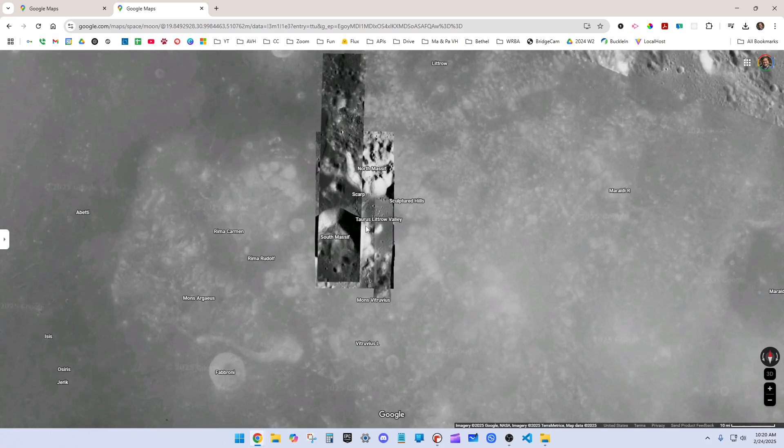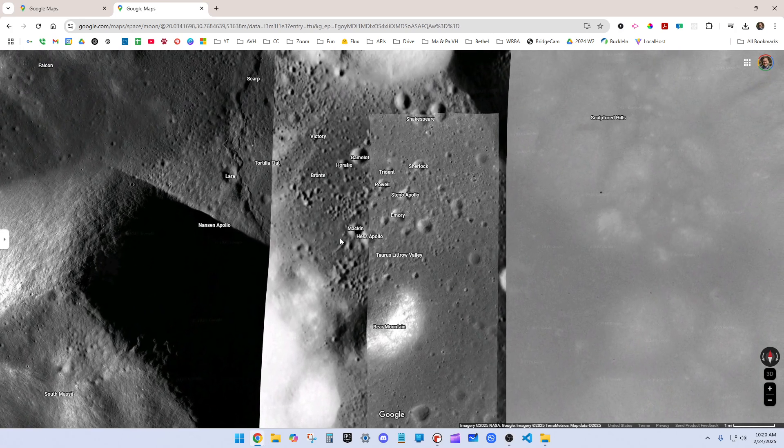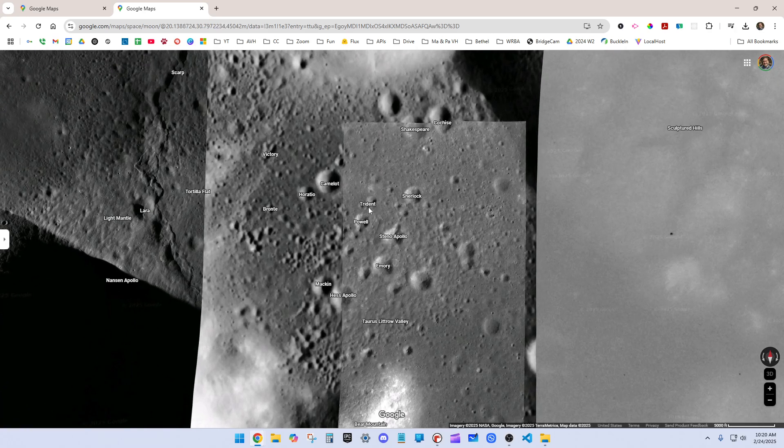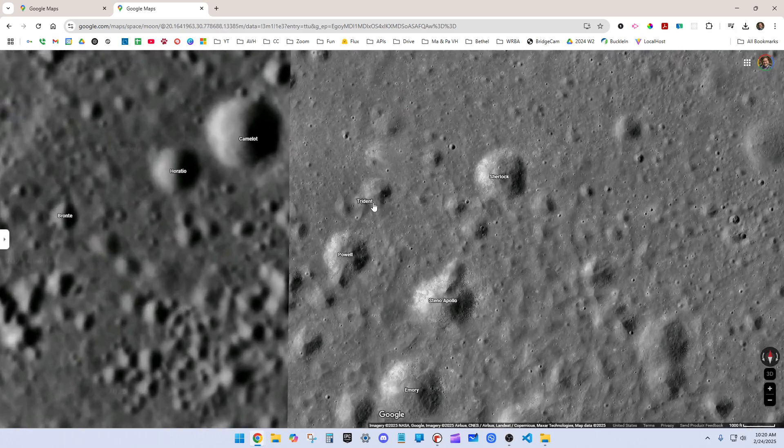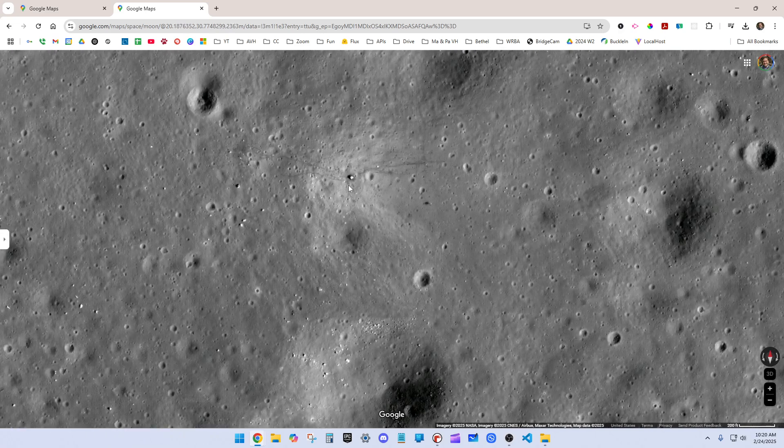I'm going to head towards this Littrow Valley, and I'll start to see these craters labeled like Camelot, Horatio, Sherlock, Trident. It's near that Trident crater where we're going to find the landing site. So I scroll in further, further, further, and I can see it right here.